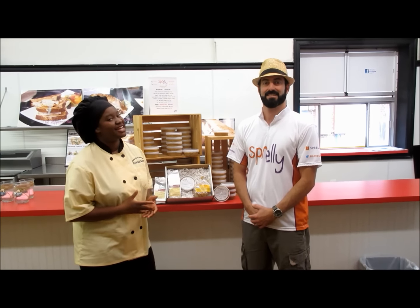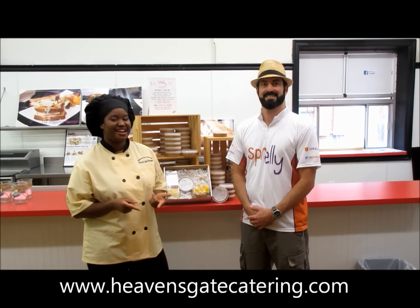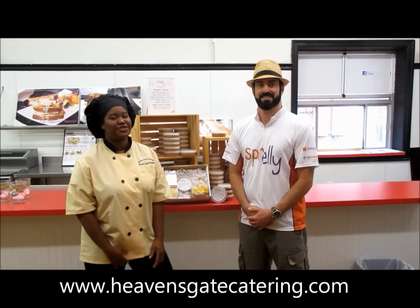You can find the sets on our website, heavensgatecatering.com. So don't wait — you can get it from now, October 1st, until October 31st.